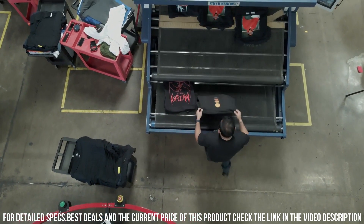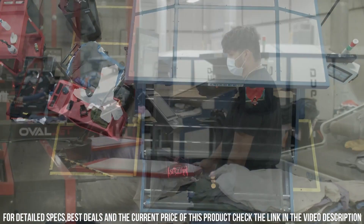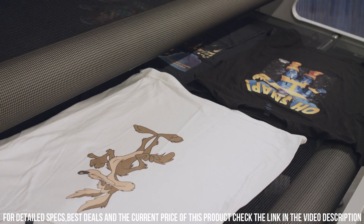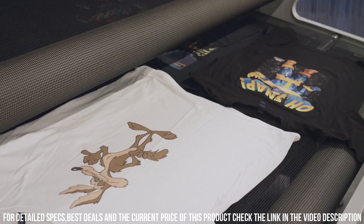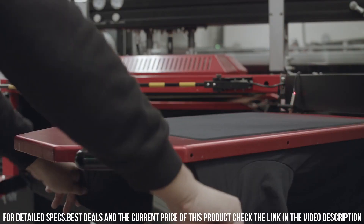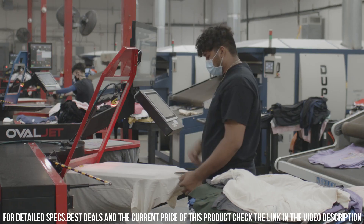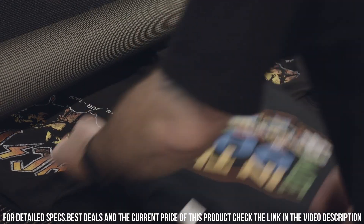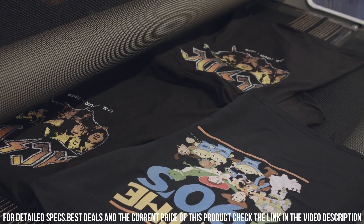One of the standout features of the OvalJet DTG printer is its advanced print head technology, which allows for incredibly fine detail and vibrant colors to be printed onto a wide range of fabrics, including cotton, polyester, and blends. Additionally, the printer has a large print area, allowing for designs up to 16 x 20 inches to be printed in a single pass.